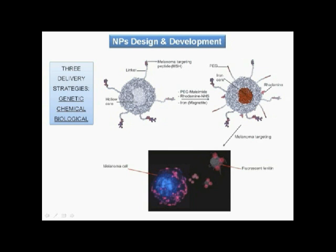Polyethylene glycol (PEG) was added to increase ferritin stability and mask it from its physiological receptors. Rhodamine was incorporated for detection by fluorescence microscopy.